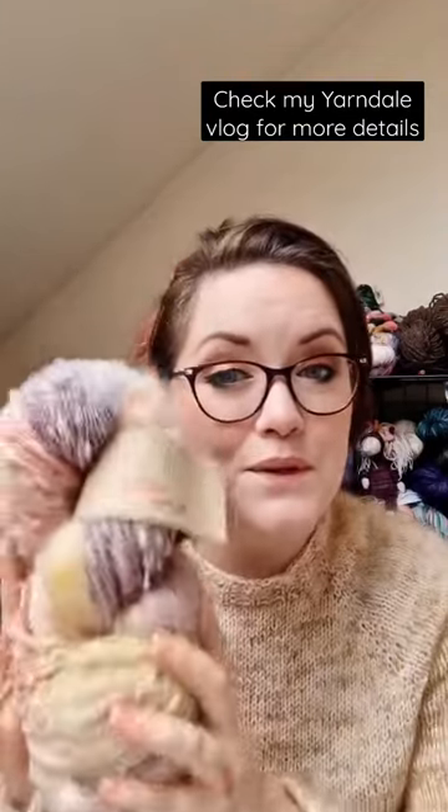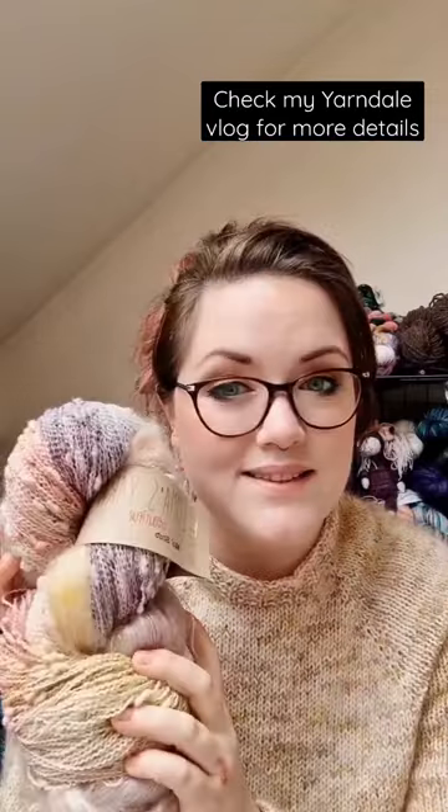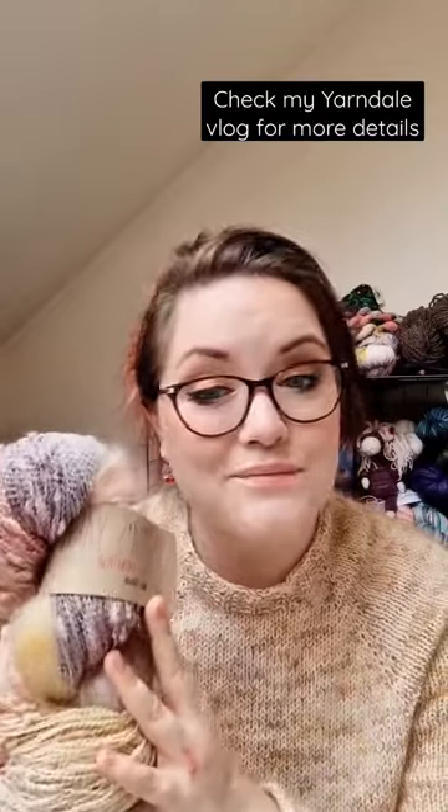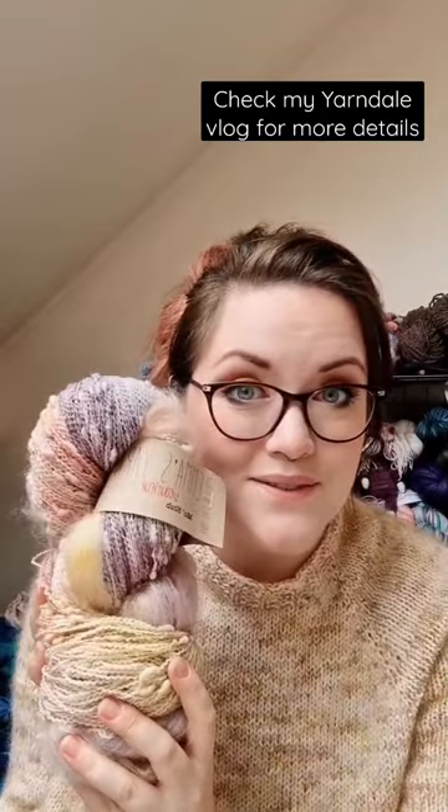I saw this absolutely beautiful mohair and slub combo over at Yarnworks by Emma's Yarn and I couldn't resist. This is in the colourway Winds of Change.